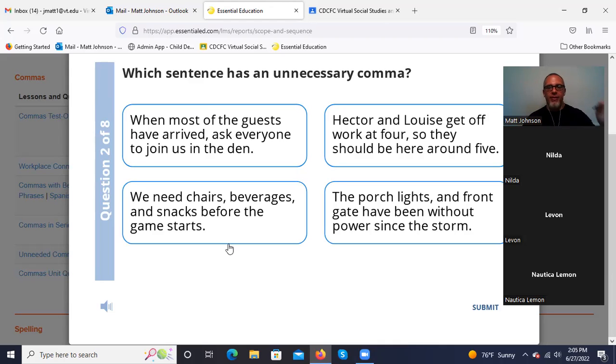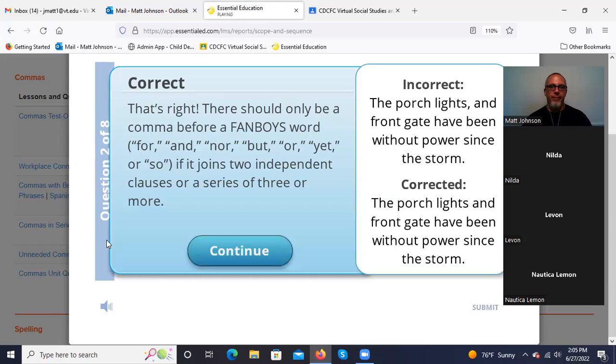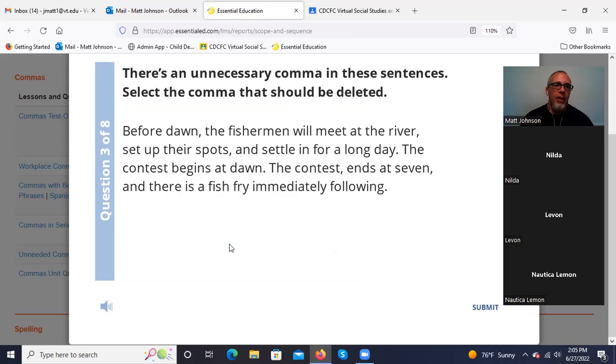'When most of the guests have arrived' — that is correct use, an introductory phrase. 'Ask everyone to join us in the den.' 'Hector and Louise get off work at four, so they should be here around five' — those are two independent clauses connected with a conjunction. That is correct. 'We need chairs, beverages, and snacks before the game starts' — separating items in a series, that's correct. The comma after 'lights' we do not need, even though we have that conjunction. Here it's just separating two items in the subject.